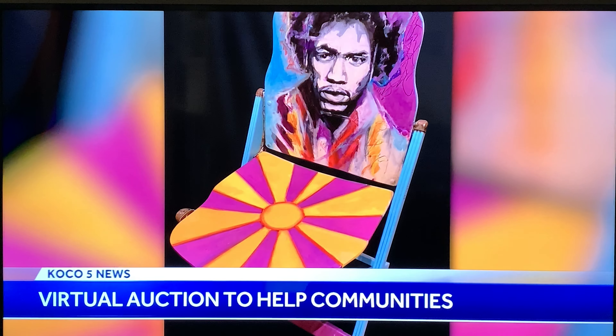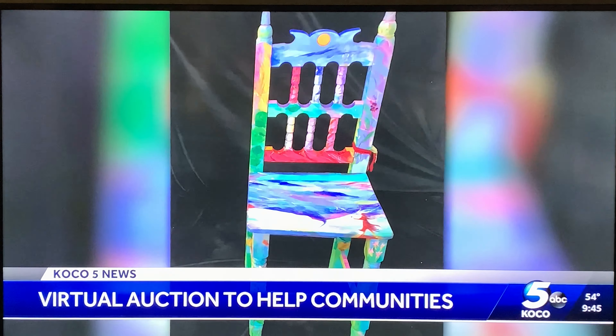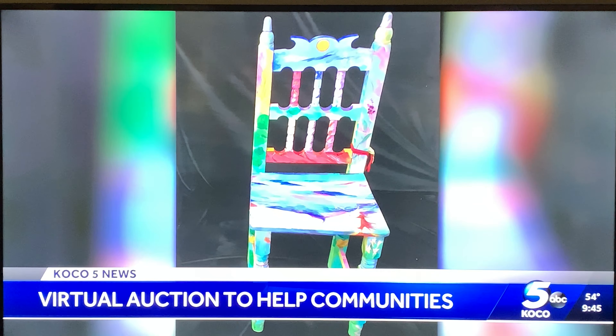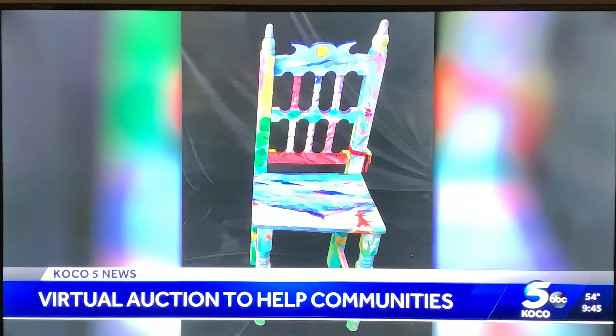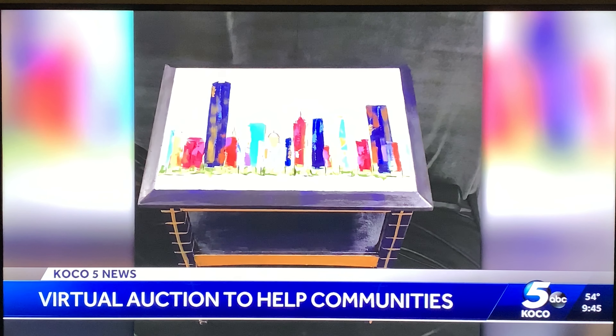Some of Oklahoma's most talented artists have taken antique, unusual, or discarded chairs and tables and added a special touch, as you can see right here. All of this is to help create healthy communities in vulnerable areas of our city. Joining me now is Janine Pointer, Chief Strategy Officer for the Lynn Institute.